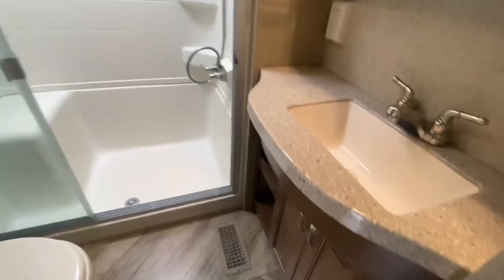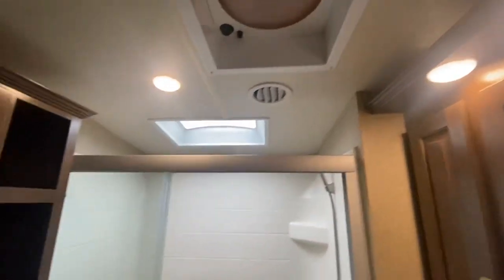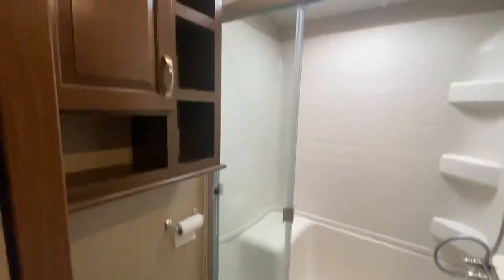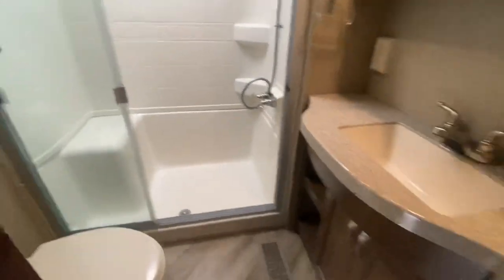Central vac. Hard surface countertops. Skylight. That is a ceramic push-button toilet. Two-piece shower with a seat.